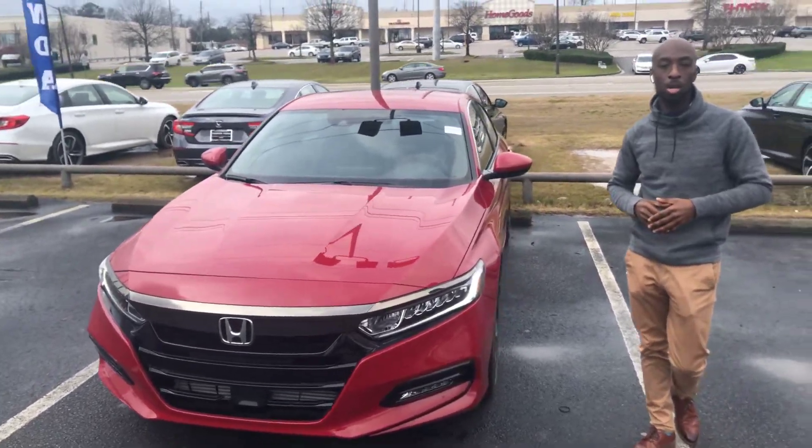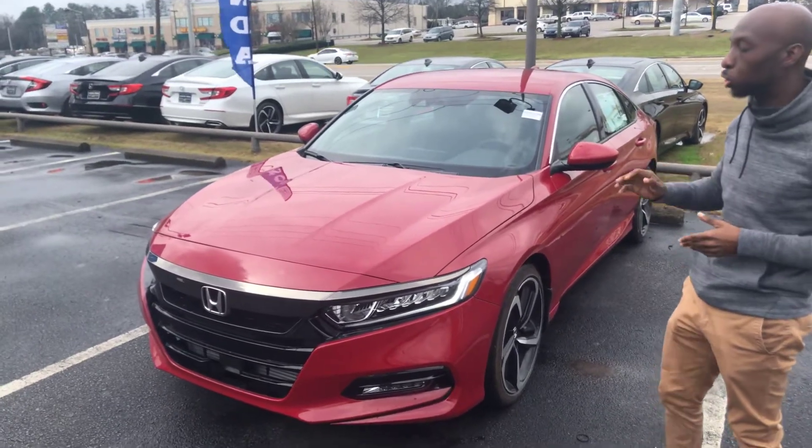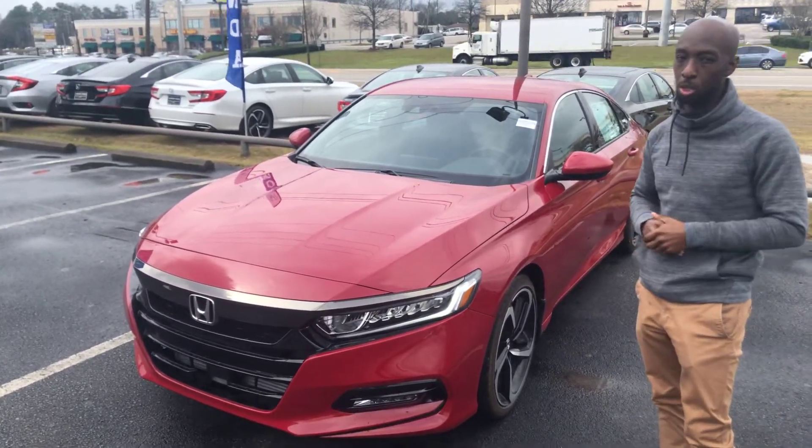Hi Greg, Ronnie Morris here at Tamron Honda. I just wanted to introduce myself to you and put a face to the name, and also show you that Honda Accord Sport that you inquired about online.